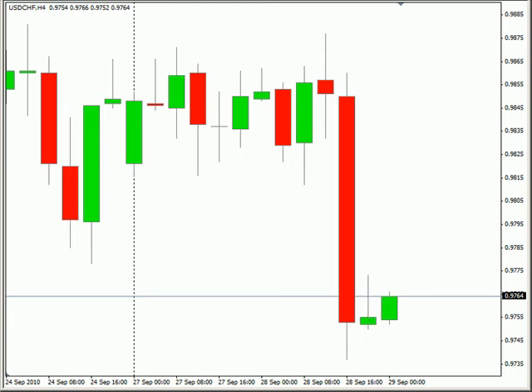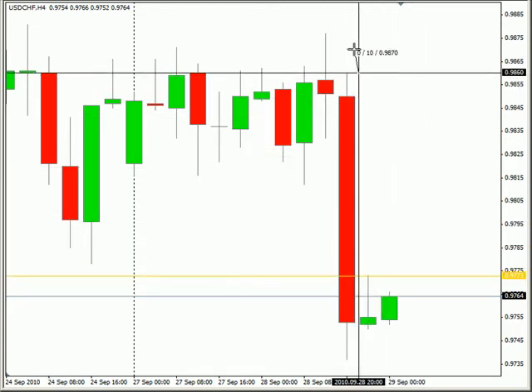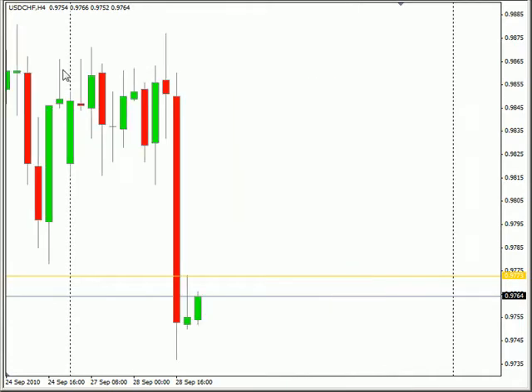We have an inside bar here in the US Swiss, so we could potentially look for a breakout. Up to the upside, it's definitely going to be a good ways on the four hour timeframe — you'd have to get up to this point. Let's zoom out a little bit.